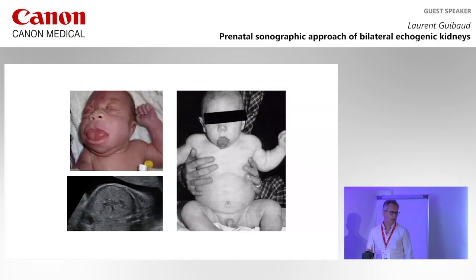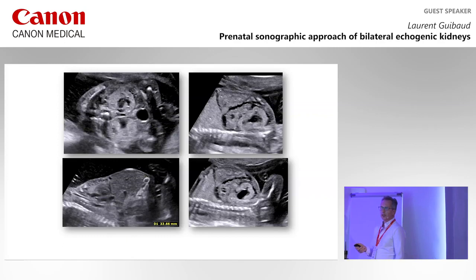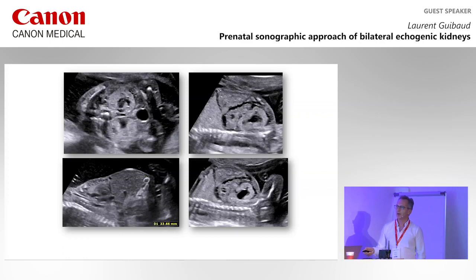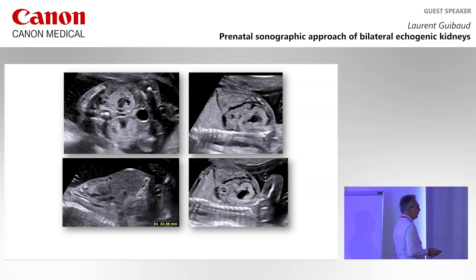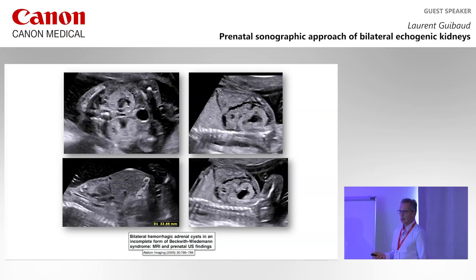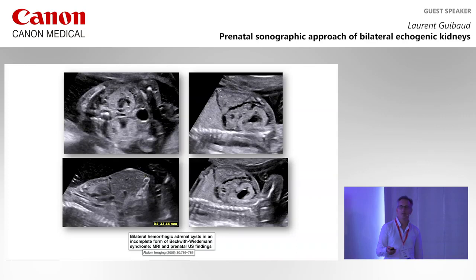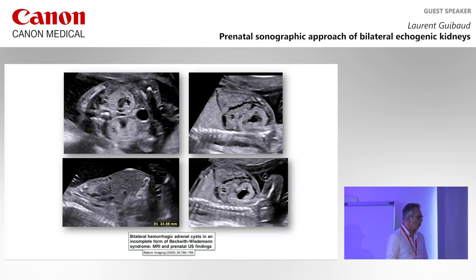Another finding close to the kidneys that you can find: this patient was referred for echogenic kidneys, but also look at the adrenals — they are enlarged and there are cysts within the adrenal. This is a very specific finding for Beckwith-Wiedemann, because in Beckwith-Wiedemann you may have bilateral hemorrhagic adrenal cysts. This is not very frequent, but if you see these large adrenals with cysts, you are sure you are dealing with Beckwith-Wiedemann.